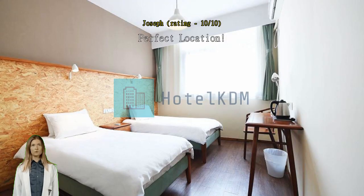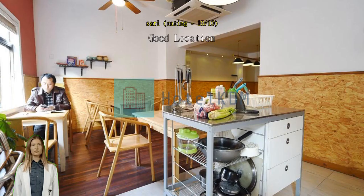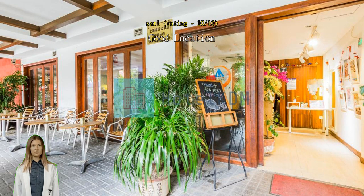Very near train station. Good location. This hostel has a good location and is near subway station, Nanjing East Exit 1. The staff is also nice.